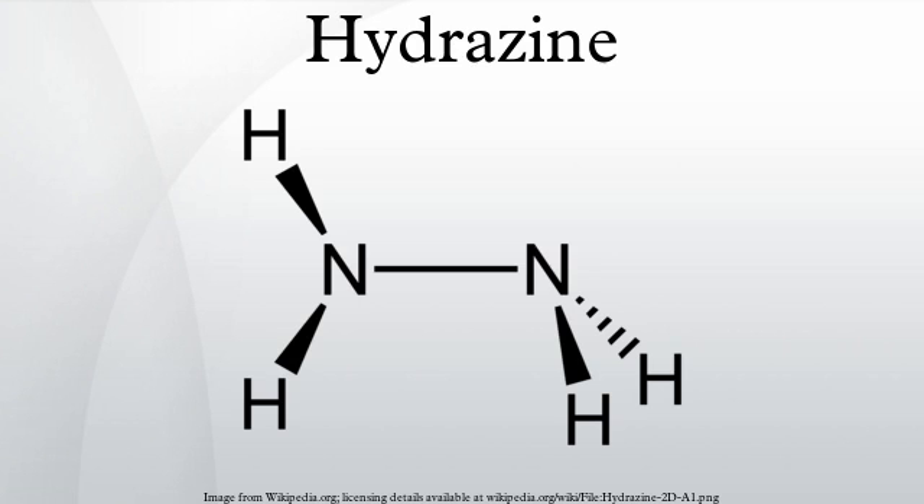In a related reaction, two cyanopyridines react with hydrazine to form amide hydrazides, which can be converted using 1,2-diketones into triazines.